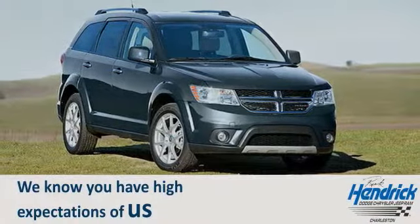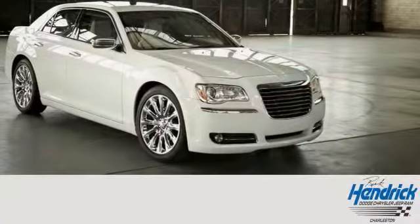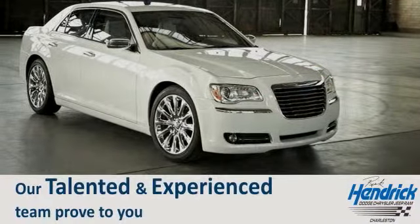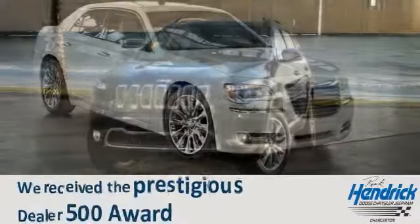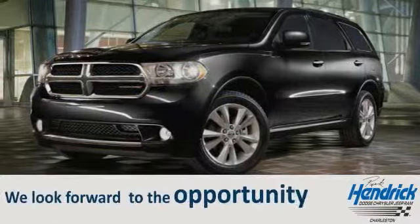We know you have high expectations of us, so come in or schedule a test drive today. Let our talented and experienced team prove to you why we received the prestigious Dealer 500 award. We look forward to the opportunity to prove our commitment to excellence — and to you.